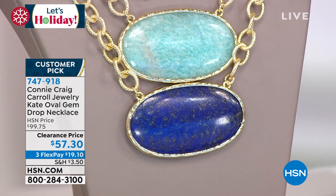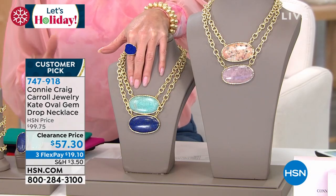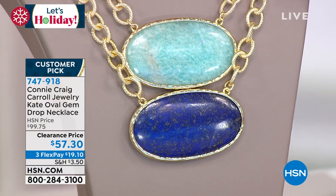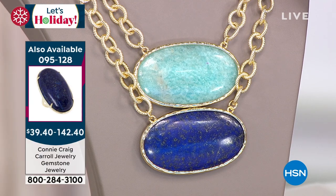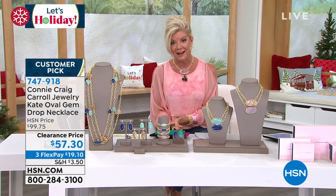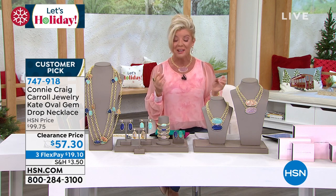These are those pieces that — I'm not kidding — if you go to Rodeo Drive, Beverly Hills, or Madison Avenue, those extreme upscale high-end jewelry stores, these are the looks that Connie Craig Carroll brings to us. Now it's time for the Kate! I've been wearing the Kate. I have the rose quartz and the amazonite — I don't have the lapis because it was gone when we first launched. Fewer than 200 remain — I'll say that right off the bat.